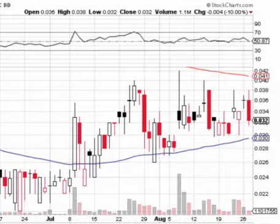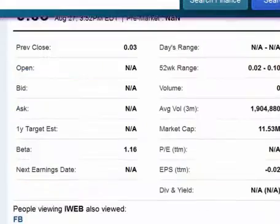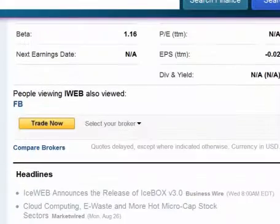One thing I want to bring up is that the company had some more news out today. Let's go over to Yahoo Finance. You can see this is out today as of 8 a.m.: IceWeb announces the release of IceBox version 3.0. They're coming out with a new line of their products — great news. It's untraded on, so definitely want to go check that out and keep an eye on this chart.